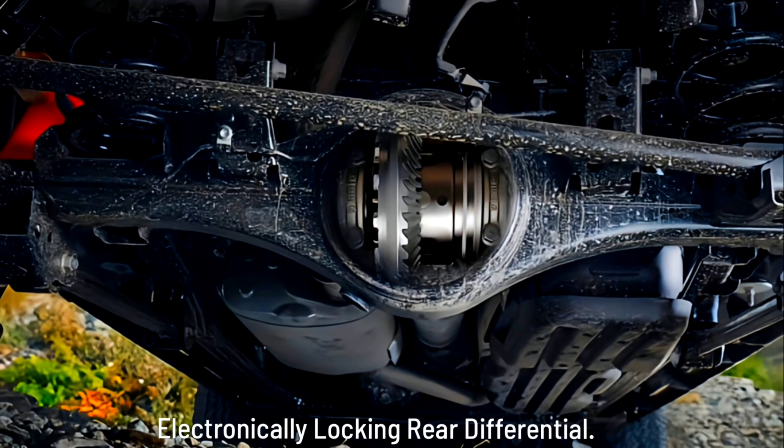Crawl Control: Acting as a low-speed, off-road cruise control, Tacoma's available next-generation Crawl Control system helps you smoothly and quietly take on tough terrain. This advanced system automatically modulates the throttle and brakes in one of five selectable speeds, allowing you to keep your focus on navigating the obstacle.